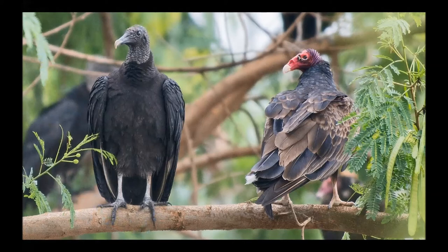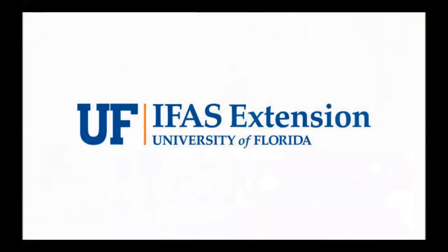There you have it — you can tell the vultures apart. Thanks for joining us, and stay tuned for more episodes from our This or That series from your UF IFAS Extension Office in Pinellas County.